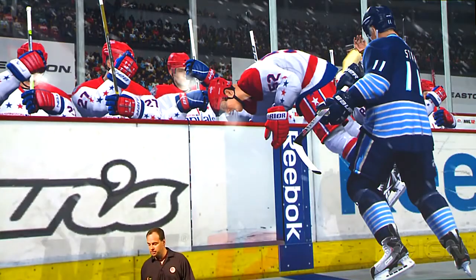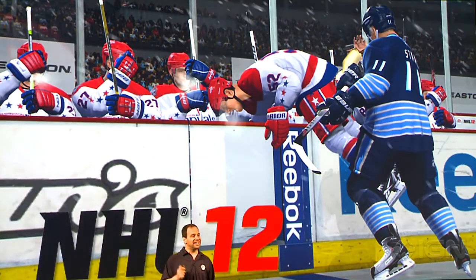NHL 12 is no different, continuing to push the boundaries and deliver the most authentic hockey game we have ever made.